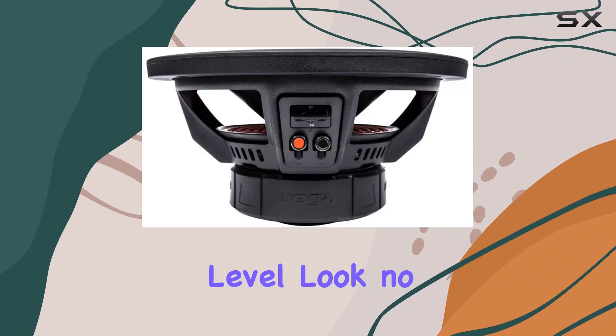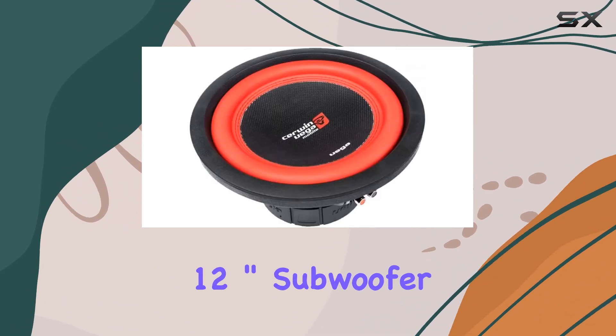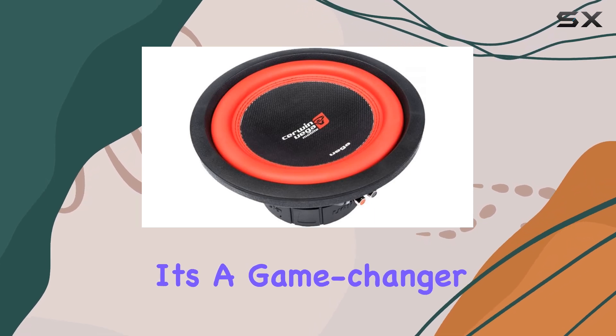So if you're a car audio enthusiast looking to take your system to the next level, look no further than the Cerwin-Vega Vega Series 12-inch subwoofer. It's a game changer.